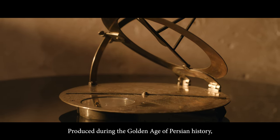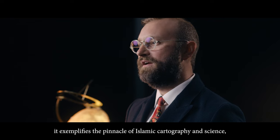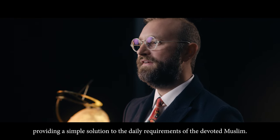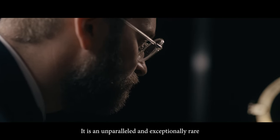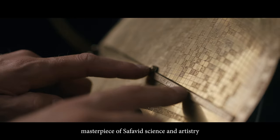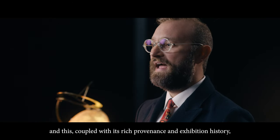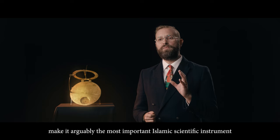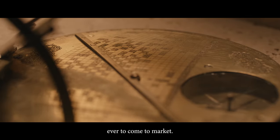Produced during the golden age of Persian history, it exemplifies the pinnacle of Islamic cartography and science, providing a simple solution to the daily requirements of the devoted Muslim. It is an unparalleled and exceptionally rare masterpiece of Safavid science and artistry, and this coupled with its rich provenance and exhibition history make it arguably the most important Islamic scientific instrument ever to come to market.